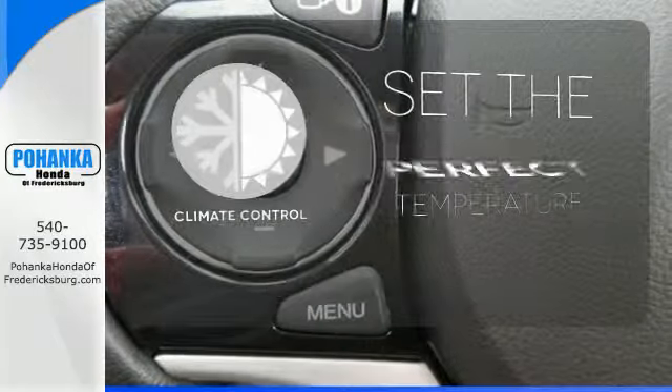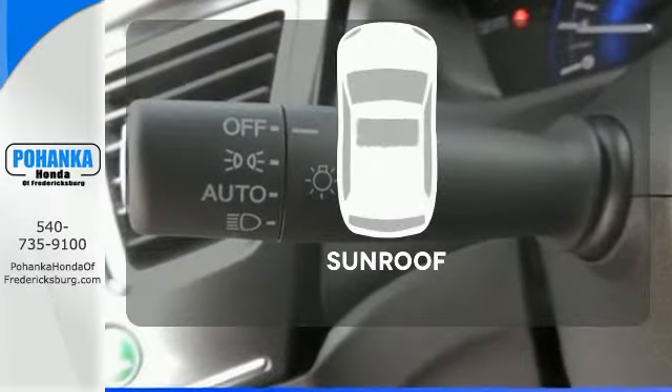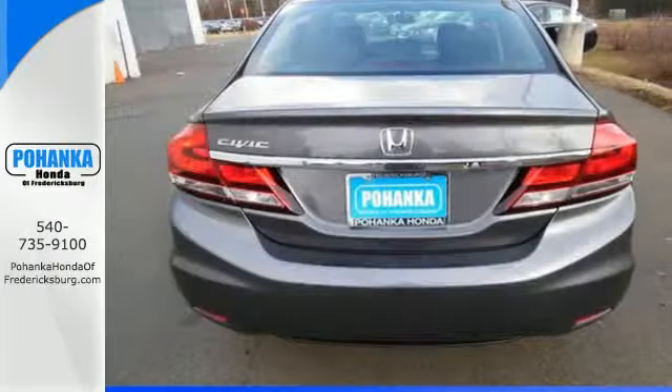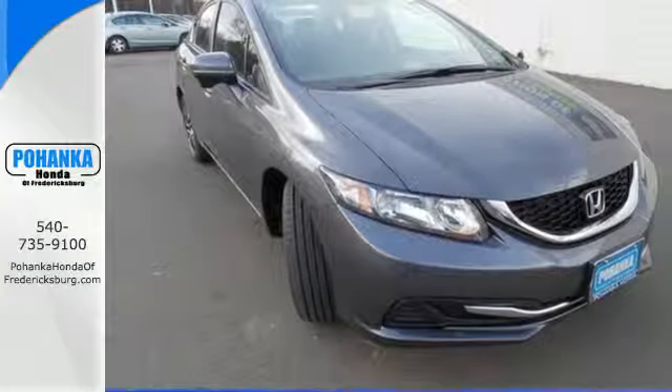The climate control lets you set the temperature exactly where you want it. Let the sunshine and fresh air in with the sunroof. Cruise around the country or zip around the city in this stylish Civic today.